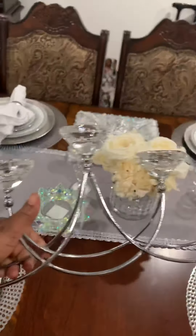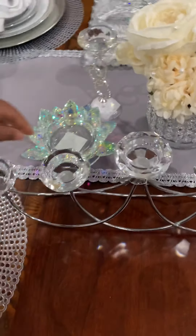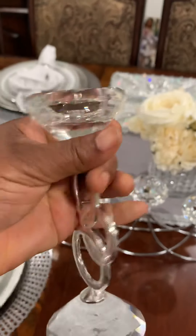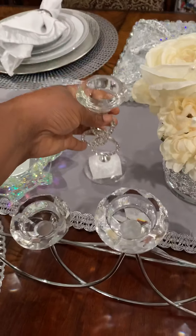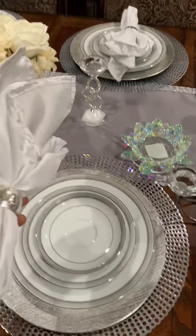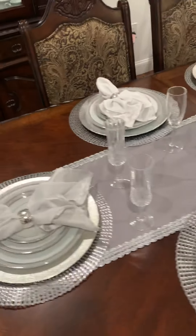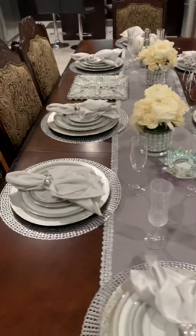Today I went to the store and bought these candle holders — they're not the cheapest but there are cheaper ones there. I like nice things so I got them. They're beautiful — oh my gosh, I'm just loving this. I'm gonna set them up with candles but I haven't fixed it up yet, so I'm just giving you a sneak peek.